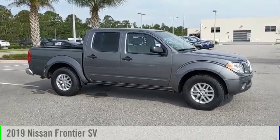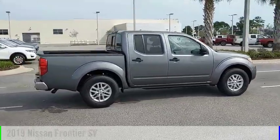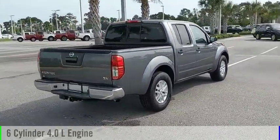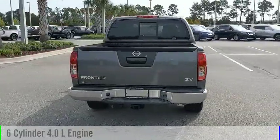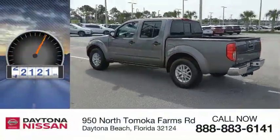You are going to love the 2019 Frontier. This vehicle is powered by rear-wheel drive, six-cylinder, 4.0-liter engine, and comes with an automatic transmission. This vehicle has less than 25,000 miles.